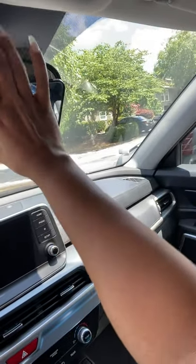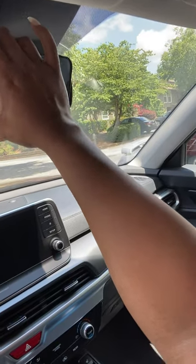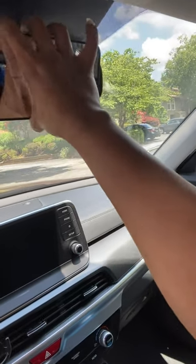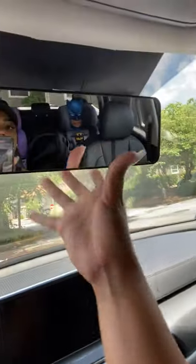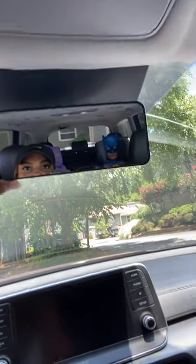I'm going to show you what it looks like when it's snapped on. I go from the bottom, stretch it up, and it's already on. Now I just need to adjust it — super easy to install.